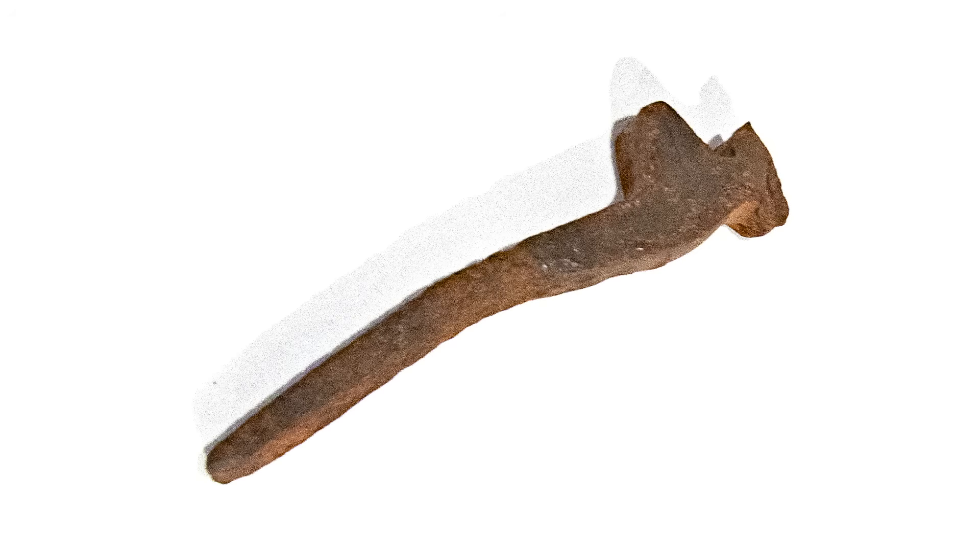The downfall of the Greer spike was not any deficiency or shortcoming in its design, but because the problems it solved were too niche to result in any long-term benefit. Railroads found that chemically treating their ties with creosote did far more to extend their working life than spikes themselves could, and the extreme holding power of the Greer spike made track maintenance difficult due to the amount of force required to pull them out, when compared to a standard spike.